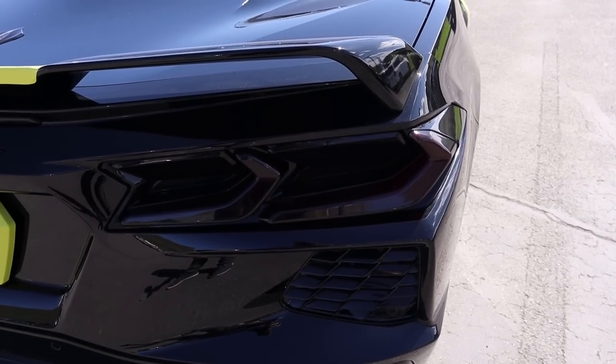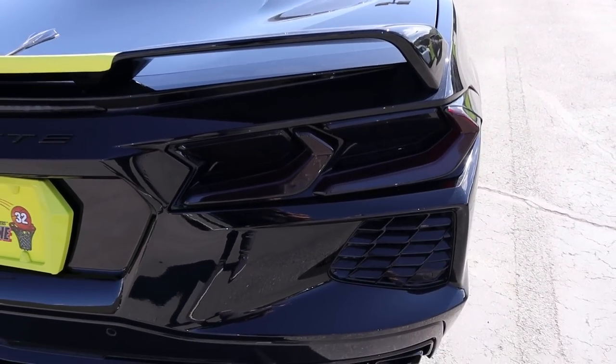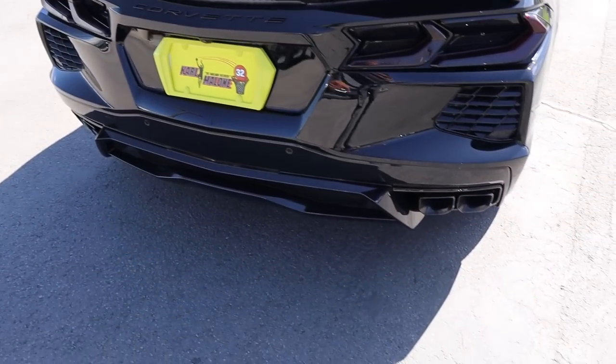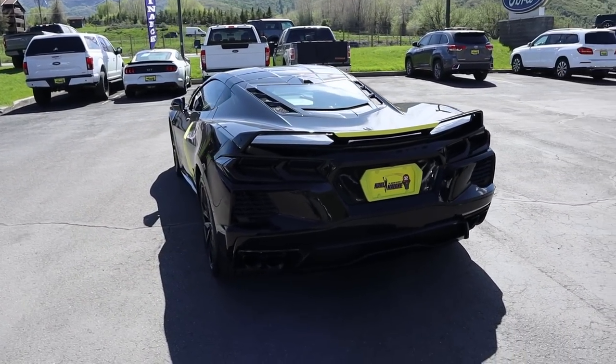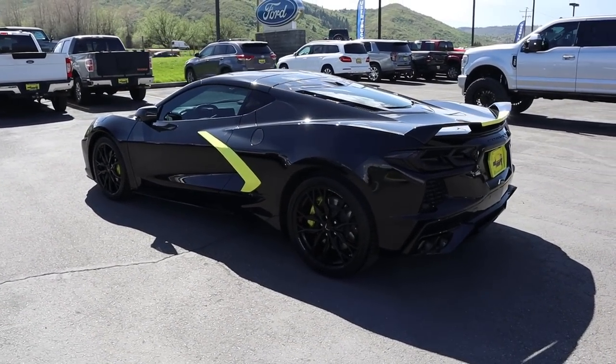The taillights look like they've been tinted — I don't think that's factory — and it gives a really cool aggressive appearance. We've got the Z51 spoiler on the back end, parking sensors, and the exhaust tips have also been blacked out. Putting it all together, I love the spec on this particular C8. It's all blacked out, and if you remove the vinyl, it would have a total Batmobile appearance.